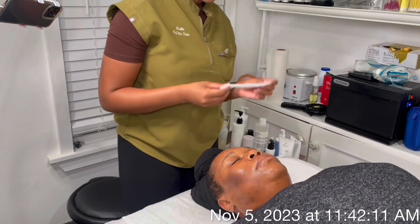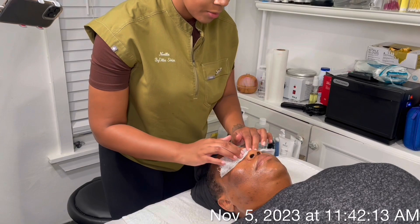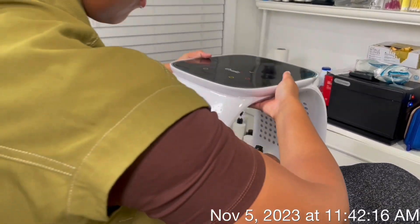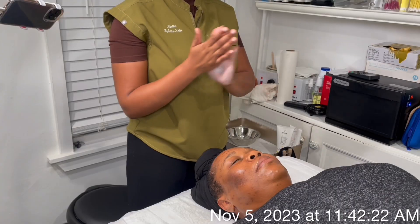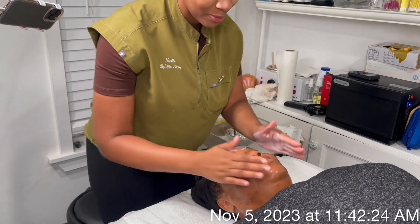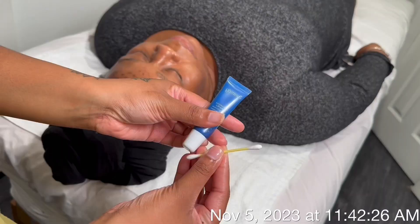Sheila is also 51 years old, so she gets to reap the benefits of anti-aging while also getting that post-inflammatory hyperpigmentation corrected alongside her melasma. In our treatments to follow, you'll be able to see the protocol that I designed specifically for her and the home care routine I've designed as well.